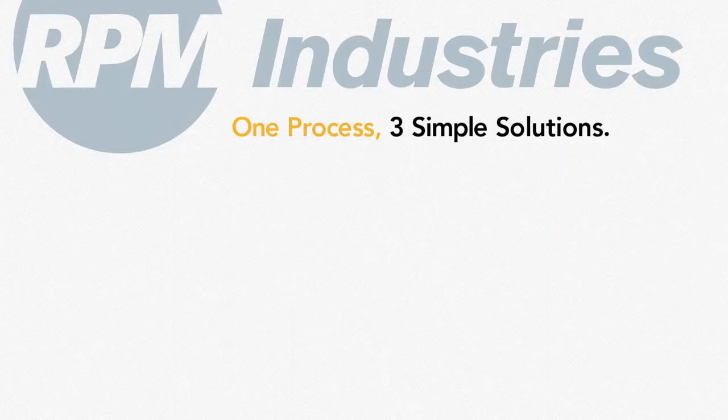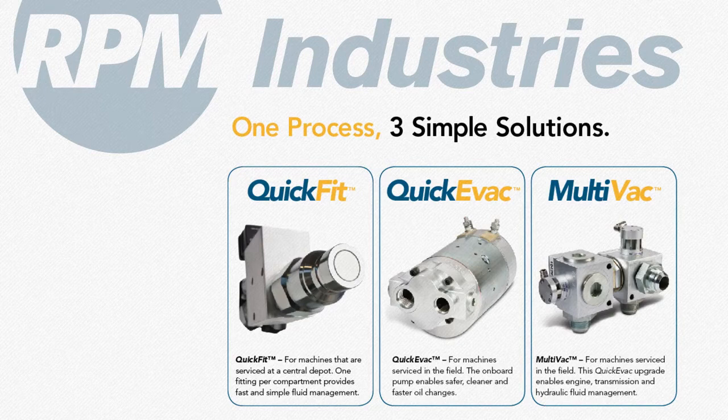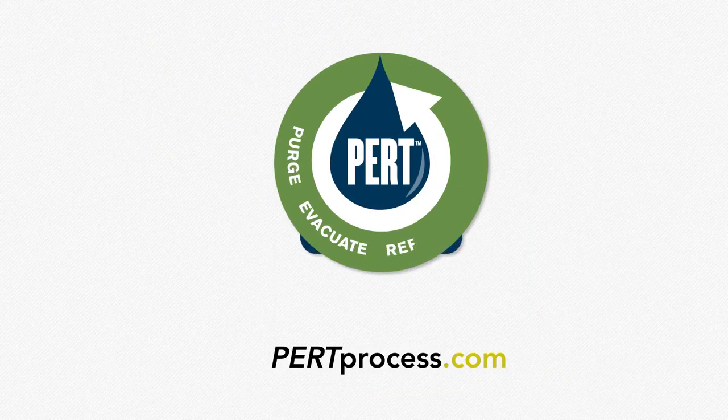The PERC process is featured on a family of engineered solutions from RPM Industries. Quick Fit, a simple fittings design, is ideal for machines serviced at a central depot. QuickEVac and MultiVac are ideal for machines serviced at remote locations where self-contained service capabilities are a must. To learn more, visit PERCprocess.com.